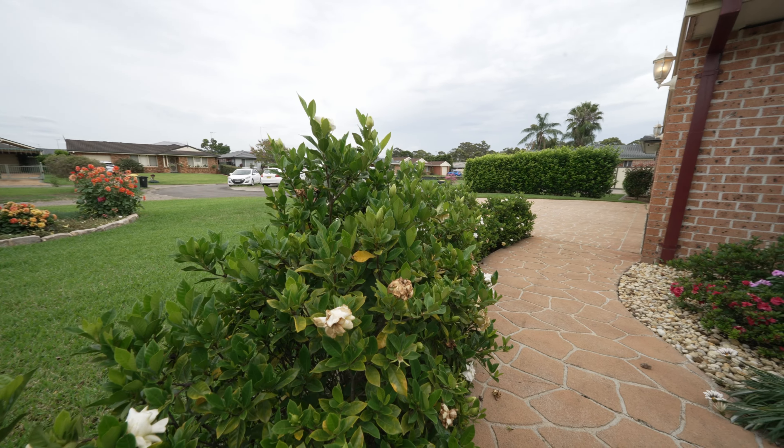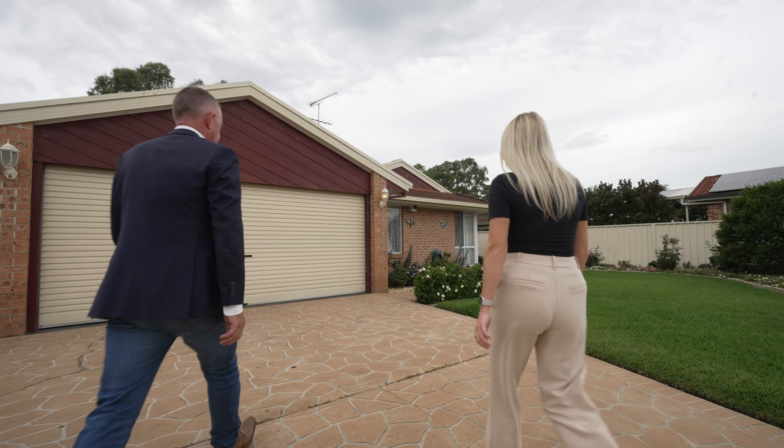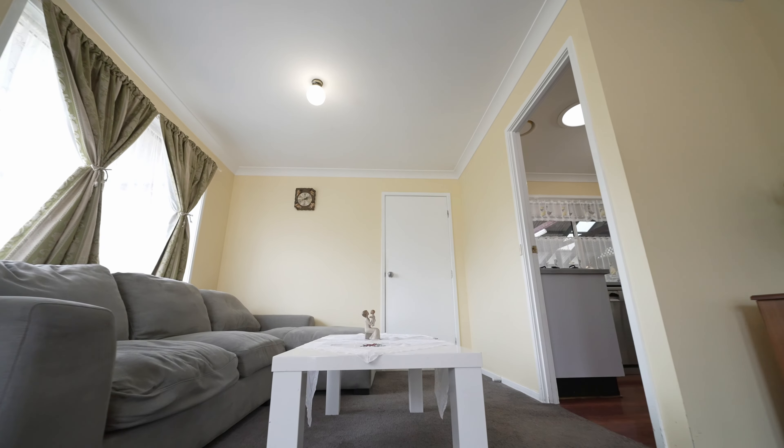Nestled in a quiet cul-de-sac on a huge 700 square meter parcel of land sits this family-friendly four bedroom home that's just looking for you to move in. I won't lie, this home does need some TLC, but it has the bones of a great home that can be improved over time.